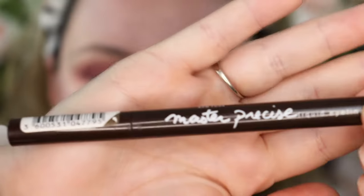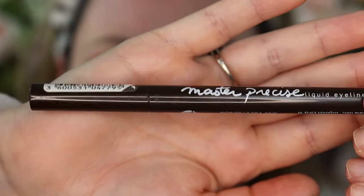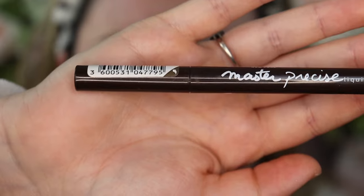Next I'm going to be going in with a liquid eyeliner. Typically I don't like liquid eyeliners, but I absolutely love this one. It's a drugstore brand from Maybelline — the Master Precise liquid eyeliner in Forest Brown. I usually prefer pencil eyeliners, but this one is pretty good for a liquid and it's super affordable.